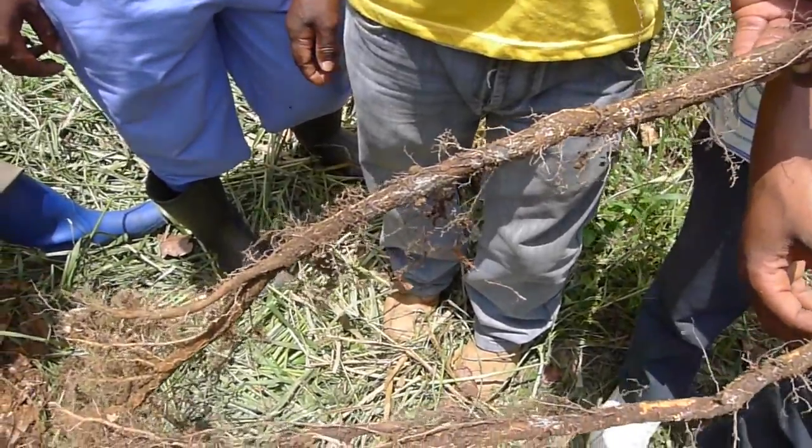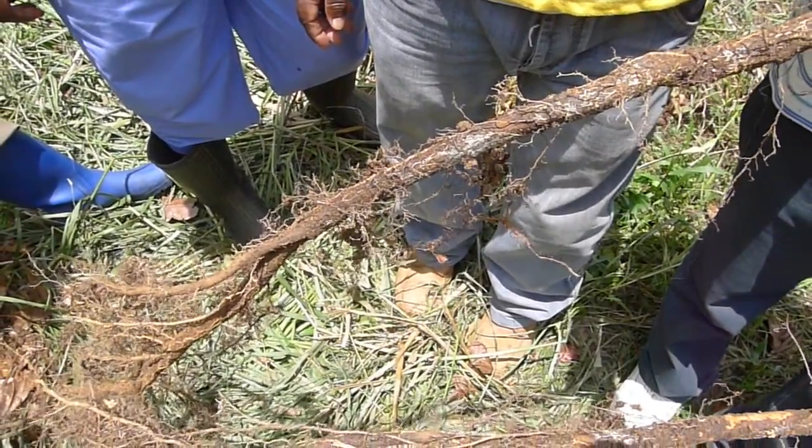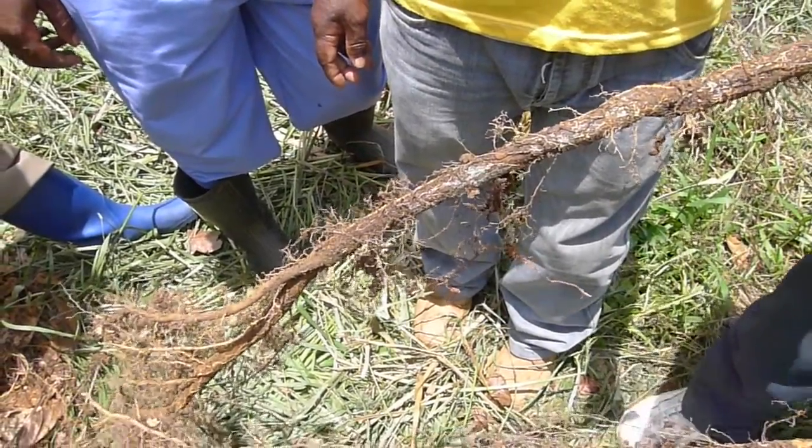There is armillaria on cacao — the same fungus that attacks the trees in my garden, though I think they are different types.